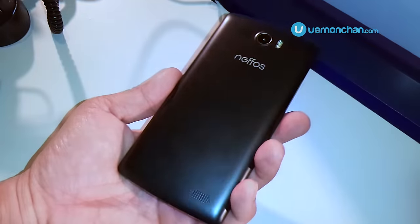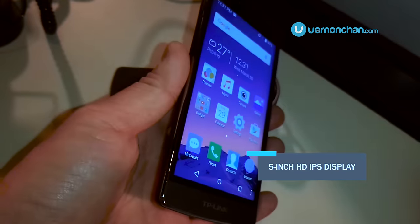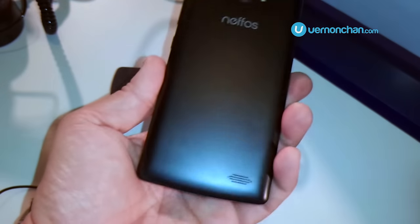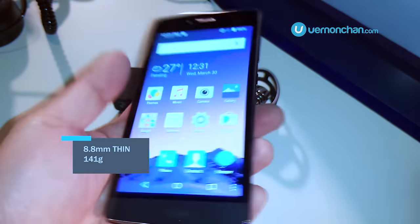The Neffos C5 is the bigger of the two, sporting a 5-inch HD IPS display. The build is decent and the design sort of reminds me of the ASUS line of liquid phones. It's okay looking, weighing at 141 grams with a side profile of 8.8mm.